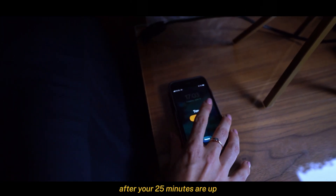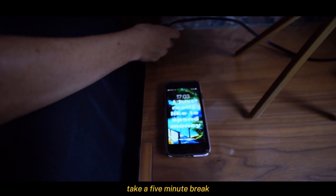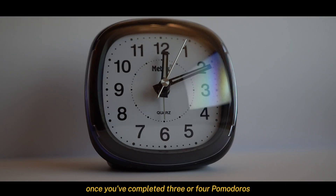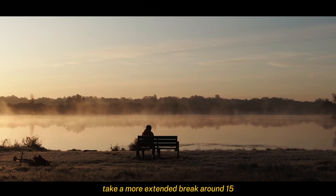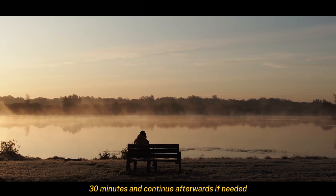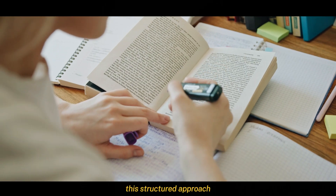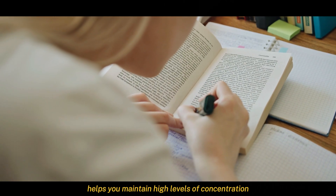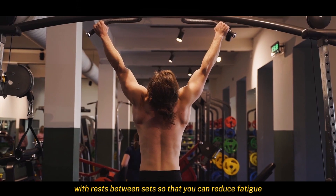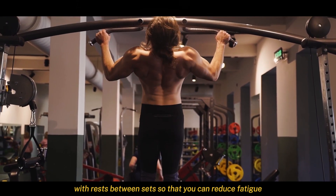After your 25 minutes are up, take a five-minute break. Use this time to stretch, relax, and clear your mind. Once you've completed three or four Pomodoros, take a more extended break around 15–30 minutes and continue afterwards if needed. This structured approach helps you maintain high levels of concentration and productivity. Imagine a workout with rests between sets so that you can reduce fatigue.